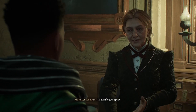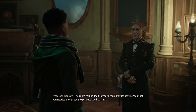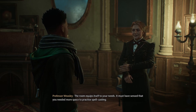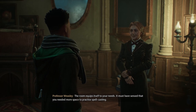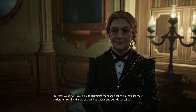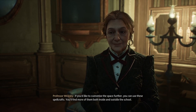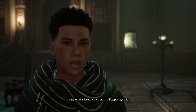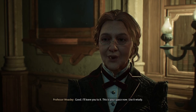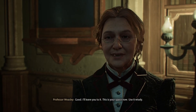An even bigger space. How did that happen? The room equips itself to your needs. It must have sensed that you needed more space to practice spell casting. If you'd like to customise the space further, you can use these spellcrafts. You'll find more of them both inside and outside the school. Thank you, Professor. I shall keep an eye out. Good. I'll leave you to it. This is your space now. Use it wisely.